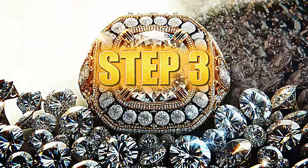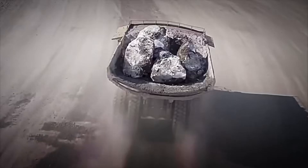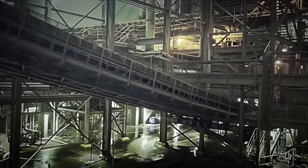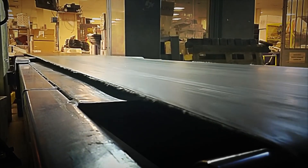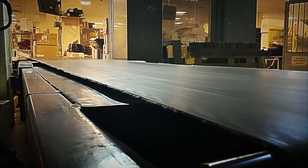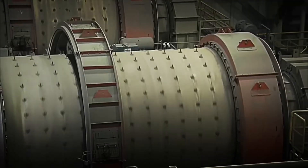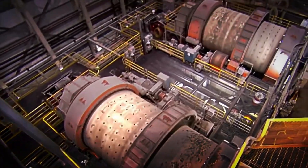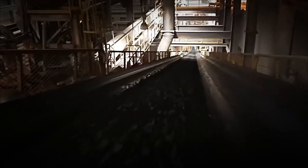Step 3: Separation of Diamonds. Once tons of kimberlite arrive at the plant, the fascinating process of separating the diamonds from the rock begins. First, the kimberlite undergoes a massive crushing process, where huge crushers turn the rock into ultra-small fragments, releasing the valuable diamond particles. Afterwards, these crushed fragments are immersed in a chemical bath, where a special solution dissolves all residues, leaving only the diamonds.